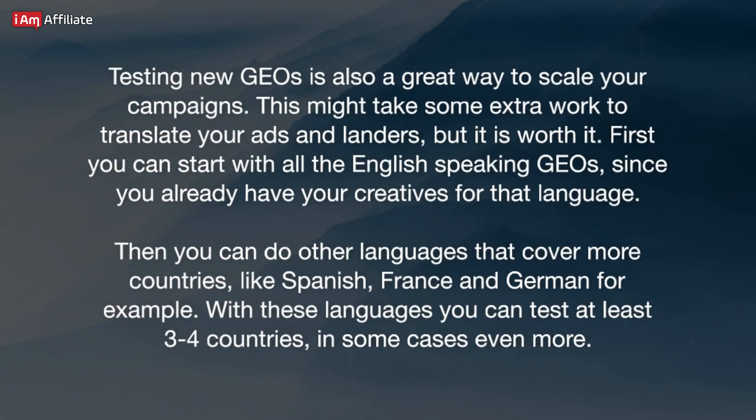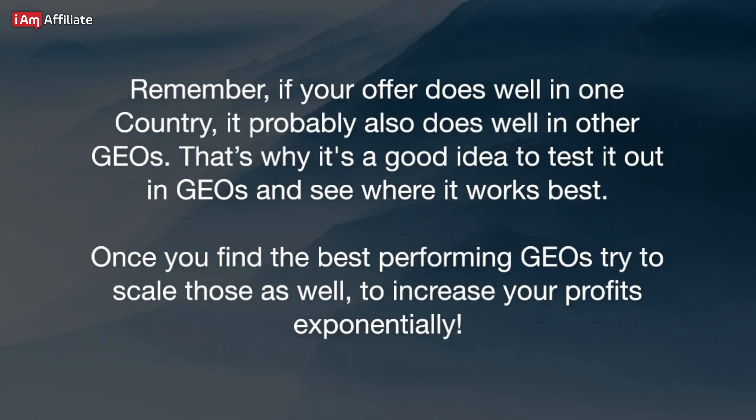Testing new GEOs is also a great way to scale your campaigns. This might take some extra work to translate your ads and landers, but it is worth it. First, start with all the English-speaking GEOs since you already have your creatives for that language. Then you can do other languages that cover more countries, like Spanish, French, and German. With these languages, you can test at least three to four countries, in some cases even more. Remember, if your offer does well in one country, it probably also does well in other GEOs. Once you find the best-performing GEOs, try to scale those as well to increase your profits exponentially.